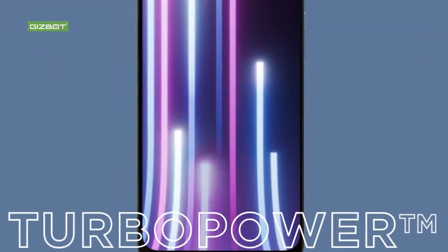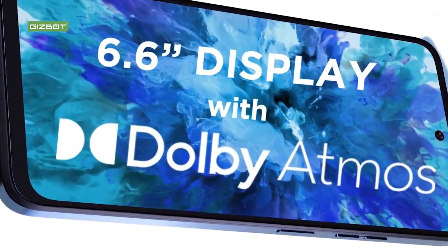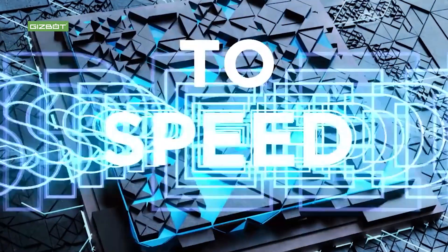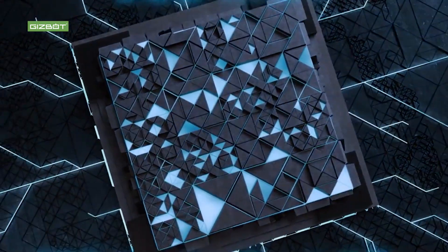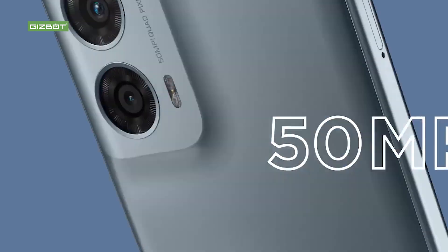In this video, we will cover the features and specifications of the Moto G24.